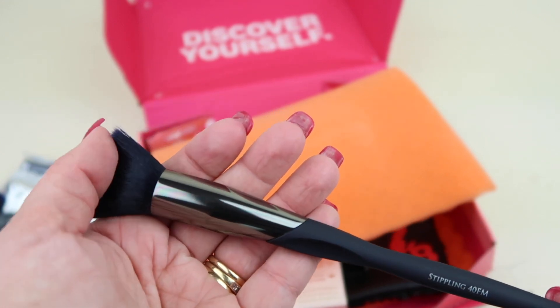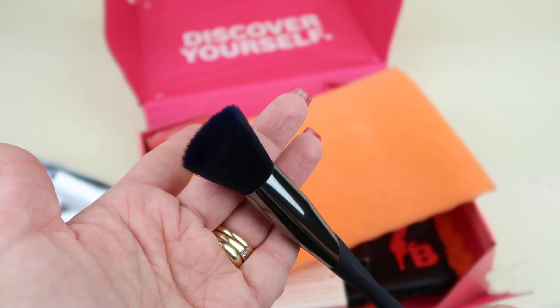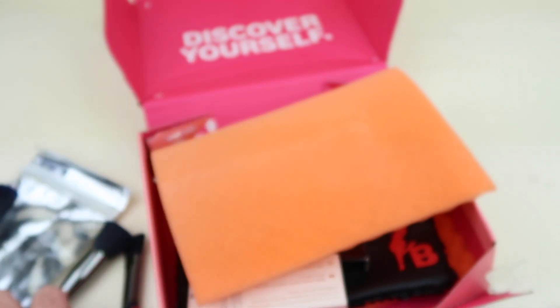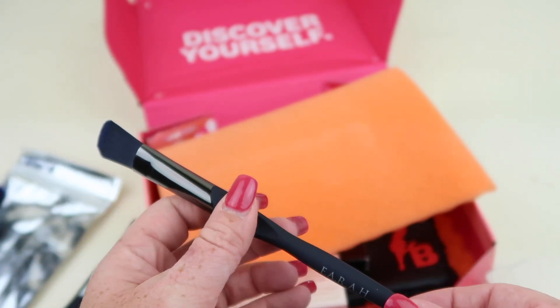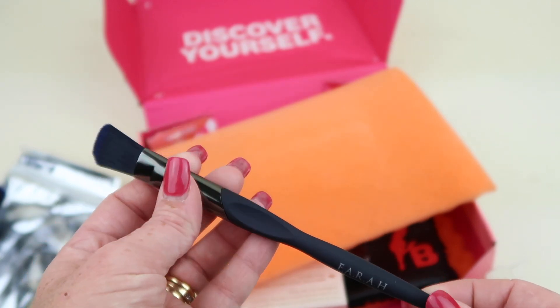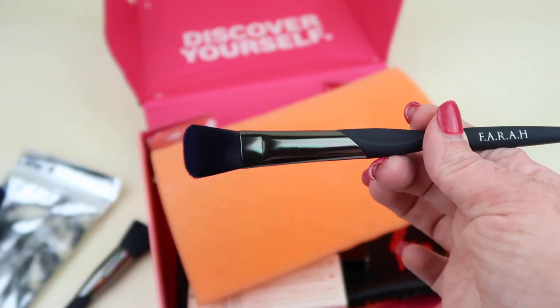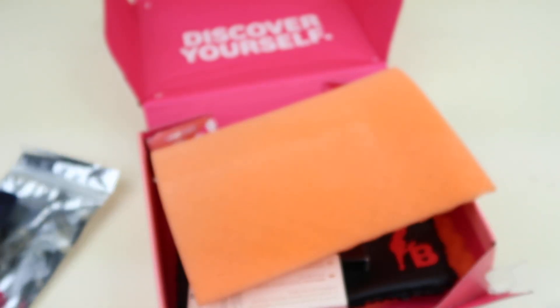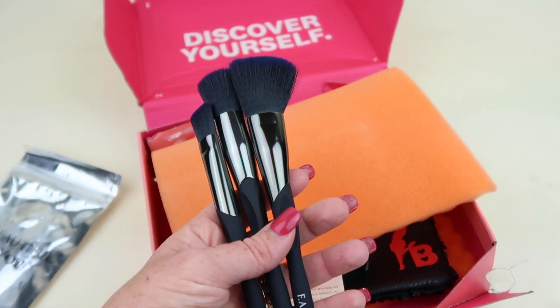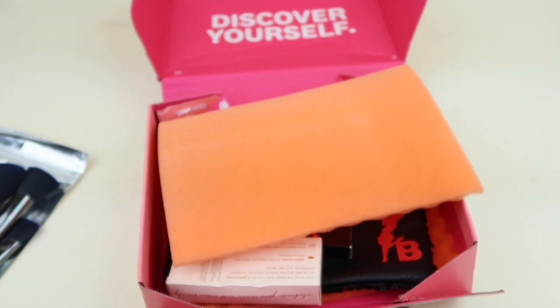We have a stippling brush for highlighter or bronzer, and then this one is to buff foundation into your skin — it has a little indentation to help you hold the brush better. Nice brushes. I wouldn't pay $48 for them, but they're nice.